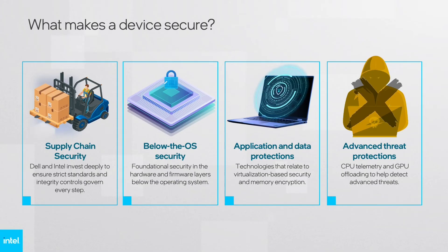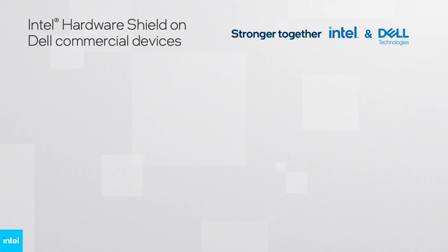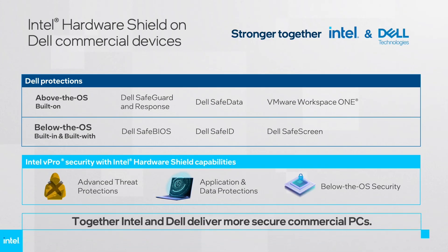These security technologies are available on Dell devices that leverage the Intel vPro platform, which means that you could benefit right away from these protections. Intel Hardware Shield is included with every Dell commercial device running on the Intel vPro platform, and these security features help protect all layers in the computing stack right out of the box. Solutions like Dell SafeBIOS, Dell SafeID, and Dell SafeScreen all harness the power of Intel, helping make Dell trusted devices more secure commercial PCs.